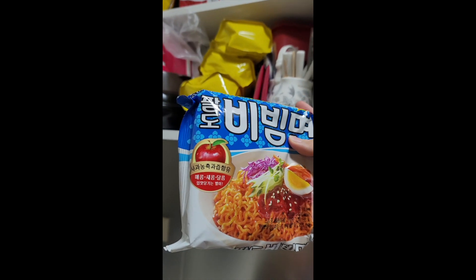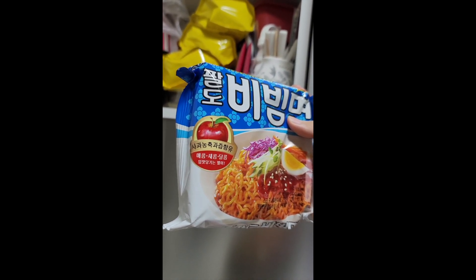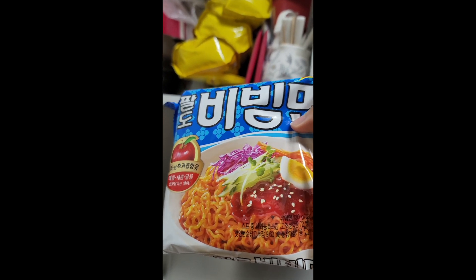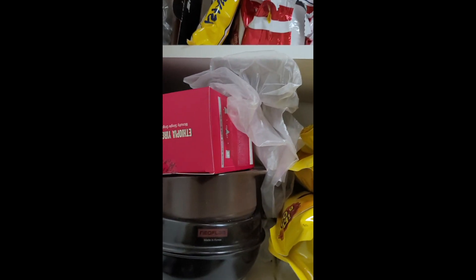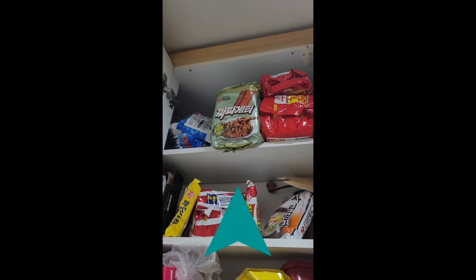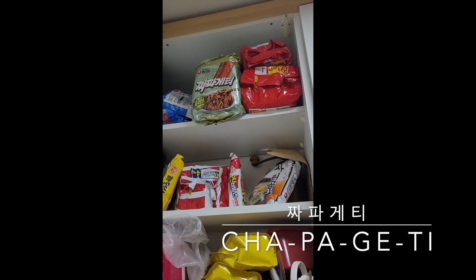This has apple juice in it, so it's very sweet and sour — really good with boiled eggs and cucumber, served cold. One of my all-time favorites. Next to it we also have another soupless ramen called Jjapagetti, which is the Korean version of black noodles. You have it without any soup — it's supposed to be Korean-Chinese style.